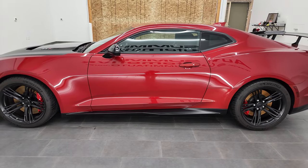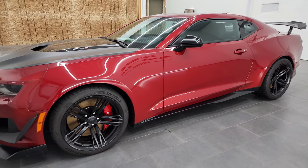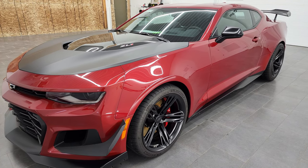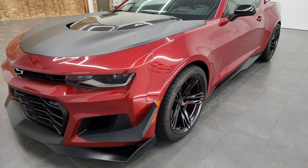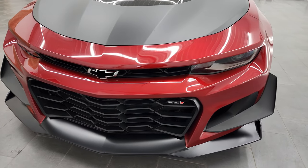This 2019 Chevy Camaro ZL1 has the 6.2 liter supercharged V8 engine that puts out 650 horsepower. This car has been fully safety inspected by our service shop, has a fresh oil and filter change, all the fluids have been checked and topped off, and this car is 100% ready to go.